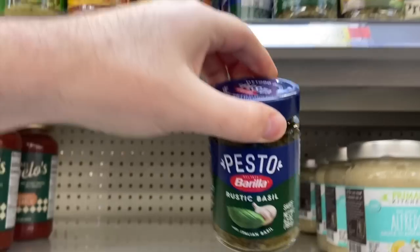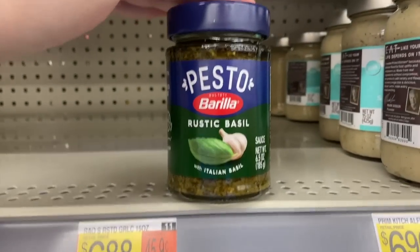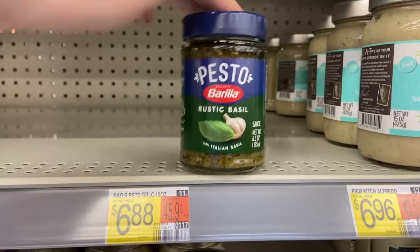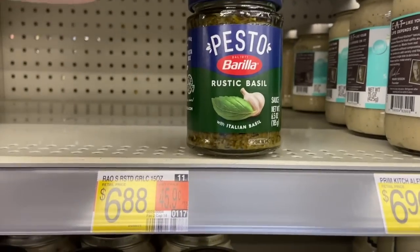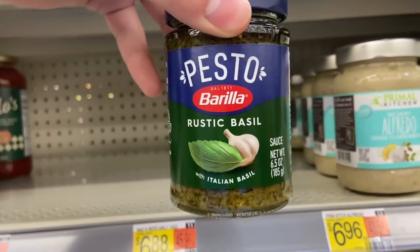A great deal on the pesto at Walmart — we've been getting the pesto so much lately. It's $3.64, and we have a $1.50 rebate on Ibotta plus a Shopkick rebate for $1.10 back — that's 275 kicks. Combined, that makes this just $1.04, which is a really nice deal for the pesto.